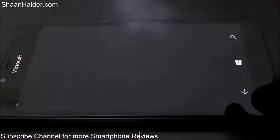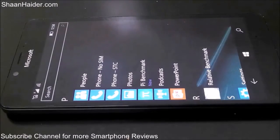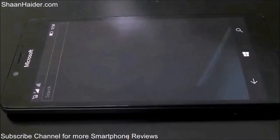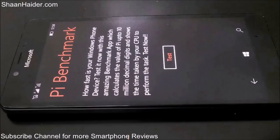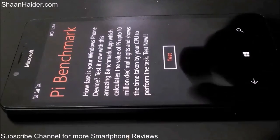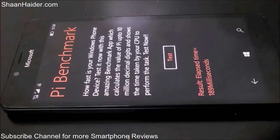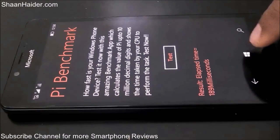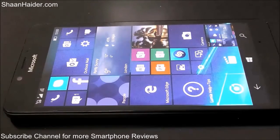Now here is the Pi benchmark, a test which calculates the value of pi up to 10 million decimal digits and shows the time taken by the CPU to perform the task. The test is already finished and our Lumia 950 took 189 milliseconds to calculate pi to 10 million decimal digits, which is very nice.